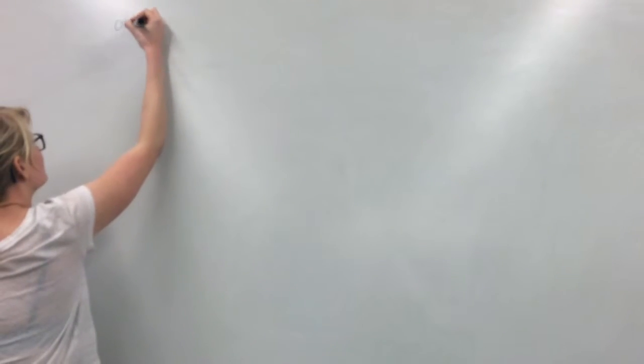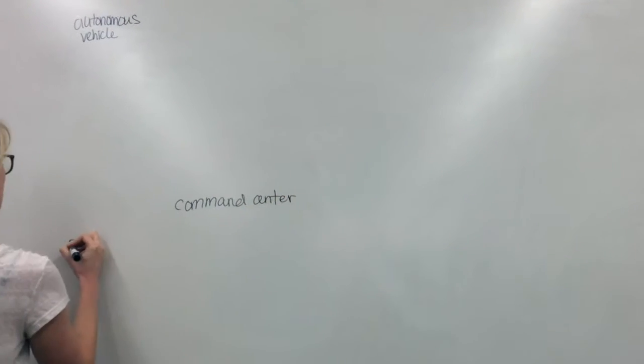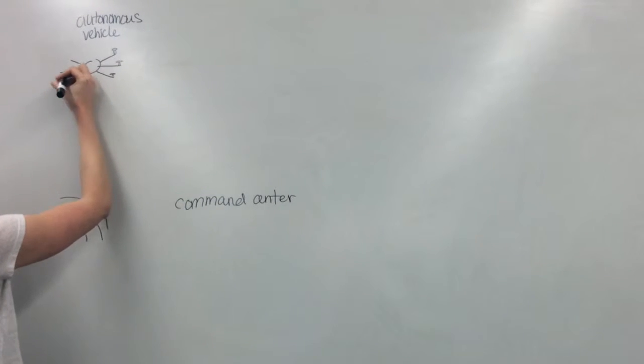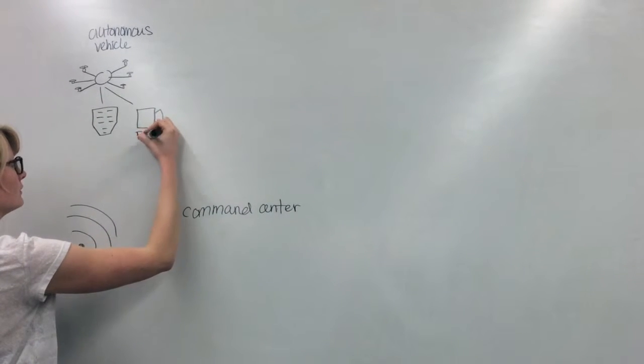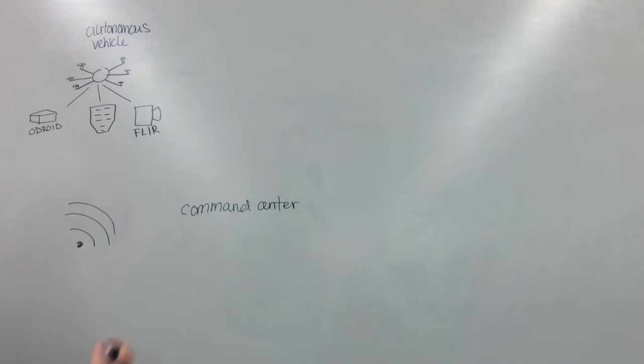How does ASSURA work? There are two main components: the autonomous vehicle and the command center, connected over Wi-Fi. The autonomous vehicle, in this case a hex rotor, is equipped with a PixHawk for low-level flight control and stabilization, a FLIR ViewPro thermal camera, as well as an Odroid, which acts as the brains and handles communications.